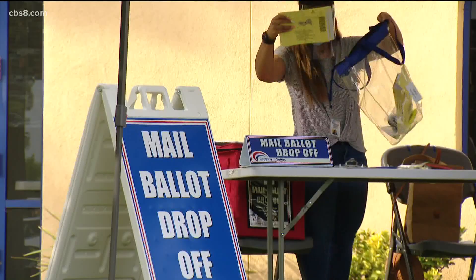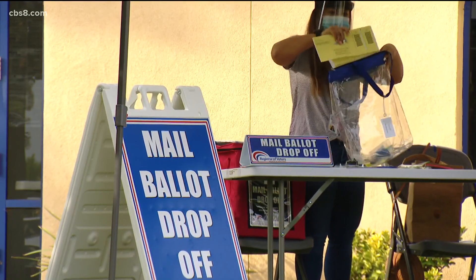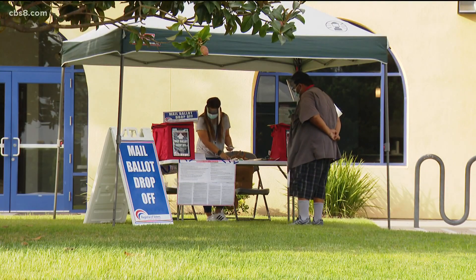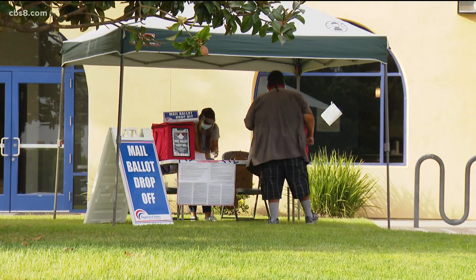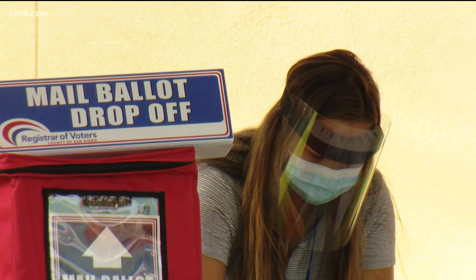We've already seen quite a number of drop-offs occur, so it does appear that some residents around here have started to receive their mail-in ballots. 1.9 million of them have been sent out to registered voters across San Diego County, and this does look to be one of the more used methods to vote compared to previous election cycles.